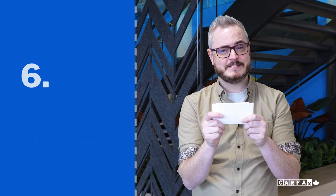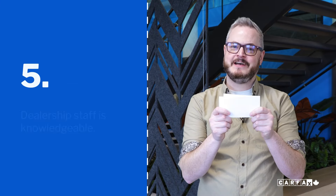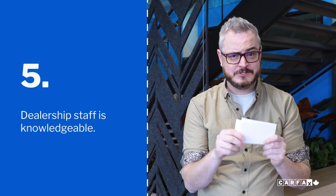Here are the top six things that make your customers choose one listing over another. Number six: dealers respond quickly to emails with clear answers. Number five: dealership staff is knowledgeable.